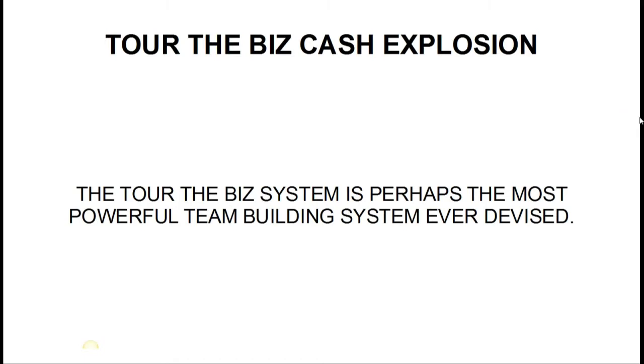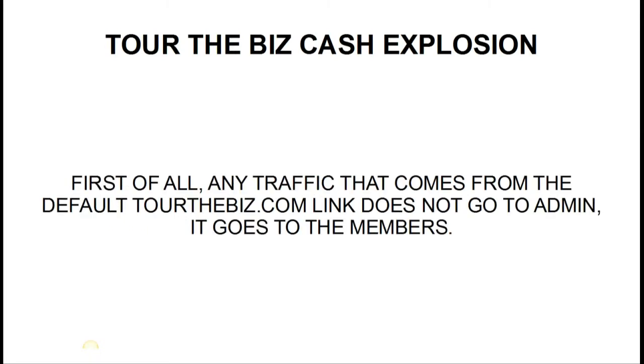In this video I'm going to show you why that's the case. First of all, any traffic that comes from the default tourthebiz.com link doesn't go to Keith and I — it doesn't go to admin — it goes to the members. The site basically runs on a huge rotator, and every single person that comes through the front door is going to go into the next available position within the matrix.